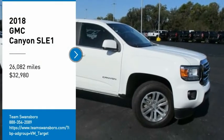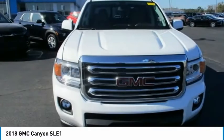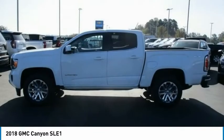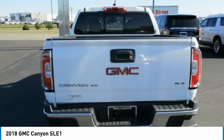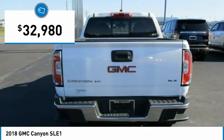Come test drive the 2018 Canyon. With one of the most powerful standard four-cylinder engines in the class, the Canyon lets you enjoy 18 city, 25 highway EPA estimated MPG and is engineered to absorb the bumps, handle the curves, supply superb traction, and provide seating for five and is priced below $35,000.